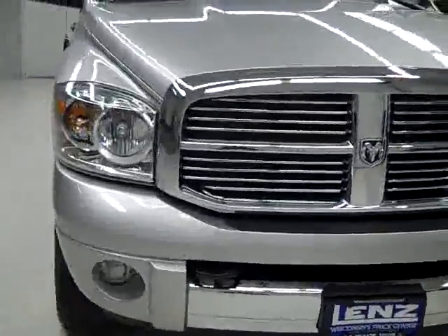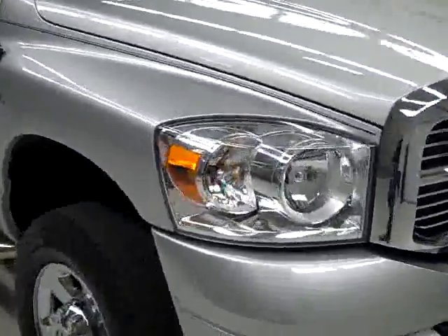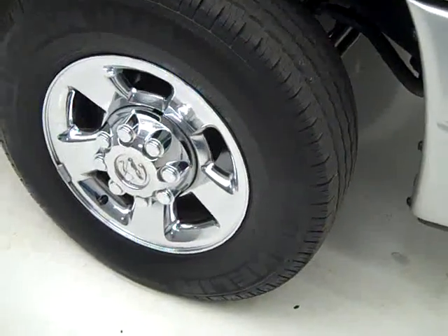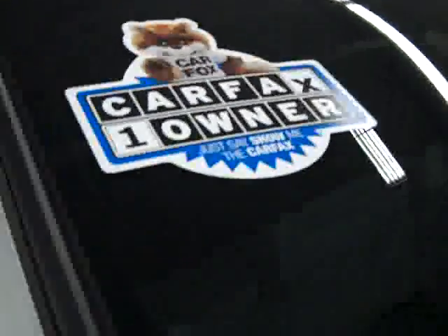This is stock number K852, a 2007 Dodge Ram 2500 crew cab short box with the Laramie package. Color is silver, only 14,000 miles and the 5.9 liter Cummins diesel engine. These Michelin LTX AS tires have right around 60% of their tread left. This is a one owner vehicle with a clean Carfax.